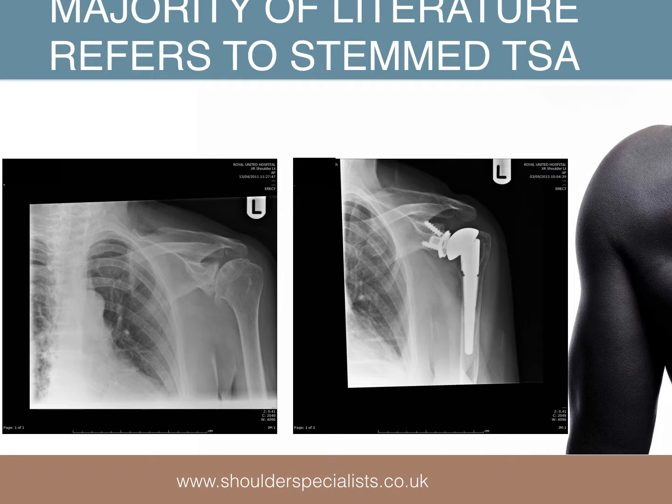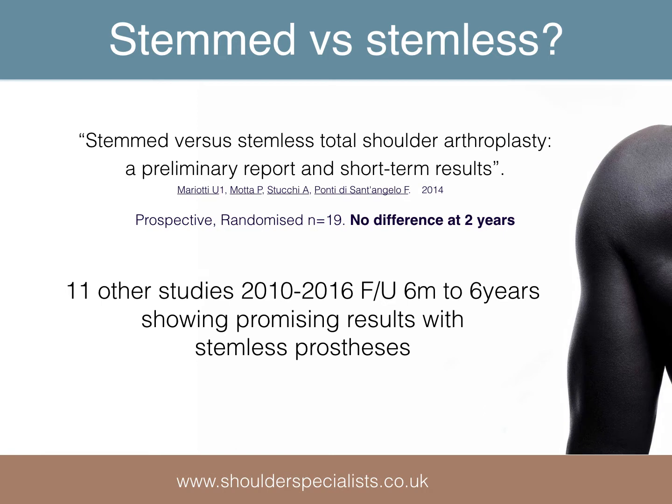The majority of outcome data refers to stemmed total shoulder replacement, but evidence is emerging of the good outcomes achievable with stemless replacements. Mariotti showed in 2017 that the outcomes in the short term were as good with stemless as with stemmed prostheses. In the last seven years, there have been a number of short-term and medium-term studies drawing the same conclusion.